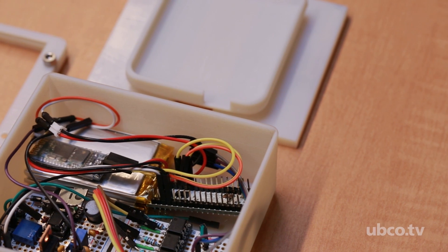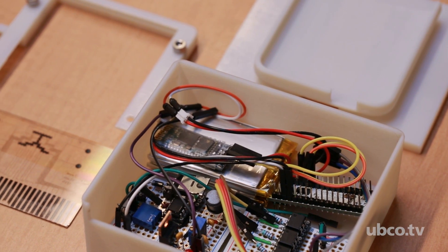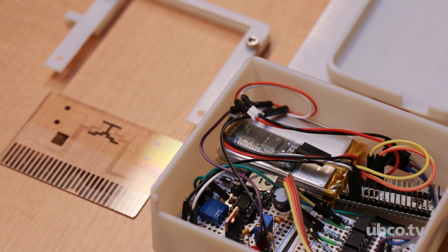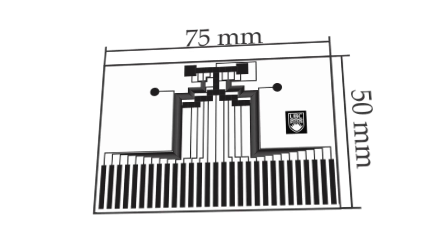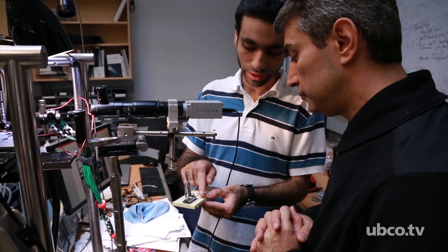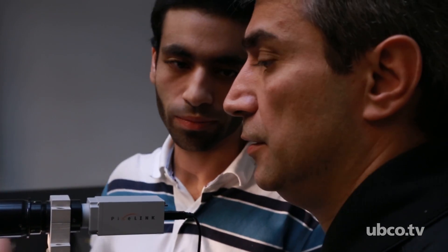The concept of lab-on-a-chip is that you can run complete chemistry and biochemistry assays at a small scale. There are different technologies to support this idea; the technology we have introduced is based on the motion of droplets, and it provides more flexibility and reprogrammability for these devices.